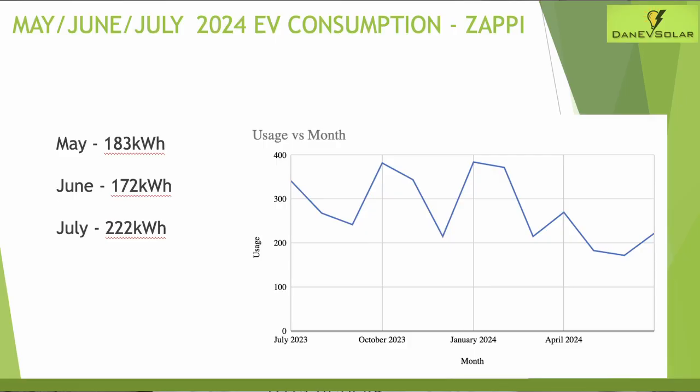Moving on to EV usage, we've again had some troubles with the Zappy connecting to Wi-Fi, meaning it hasn't been talking to Octopus and has struggled to map smart charges for the car. For the past couple of months it's essentially been charging in standard hours between 11:30pm and 5:30am. I need to move the router closer or do something to maintain the connection. Usage for May was 183 kilowatt hours, June was 172 kilowatt hours, and July was 222 kilowatt hours — a little lower than normal due to warmer weather improving efficiency and a couple of holidays in May and June.